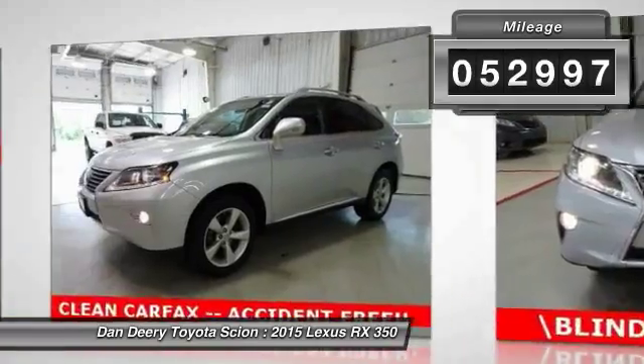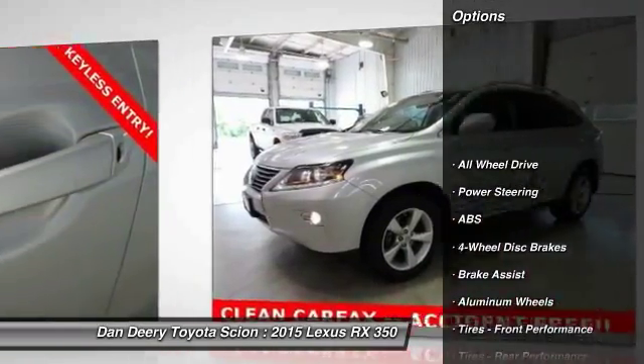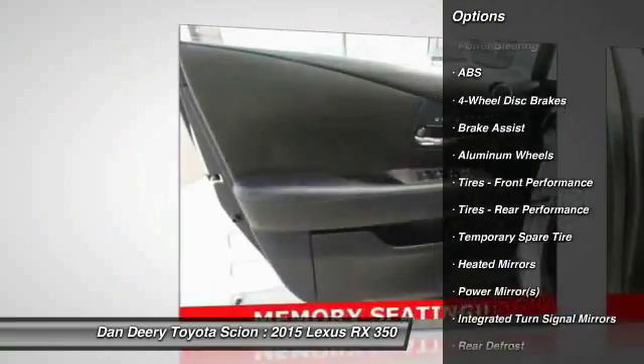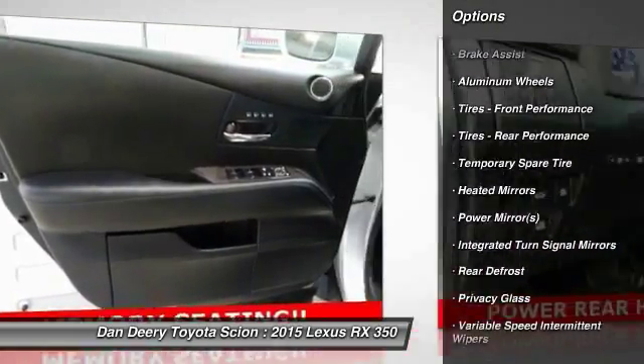Here are some of this vehicle's great options: traction control, stability control, anti-lock braking system, power passenger seat, power lift gate, steering wheel audio controls.